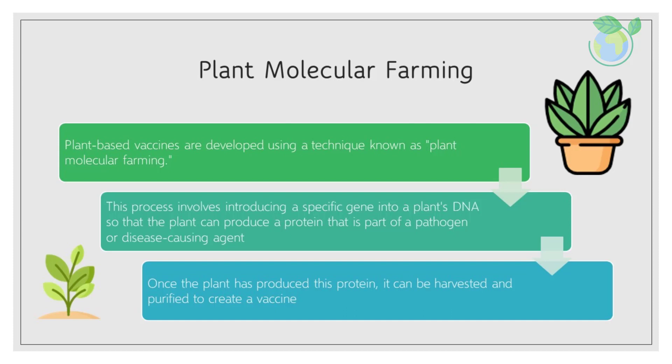Plant molecular farming. Plant-based vaccines are developed using a technique known as plant molecular farming. This process involves introducing a specific gene into a plant's DNA so that the plant can produce a protein that is part of a pathogen or disease-causing agent.